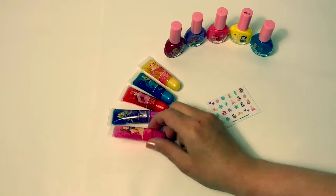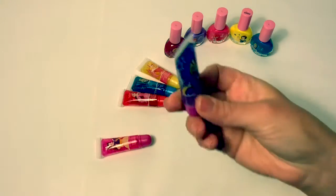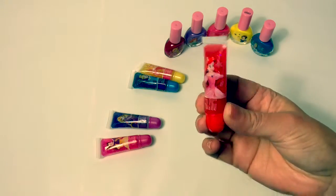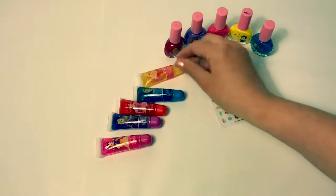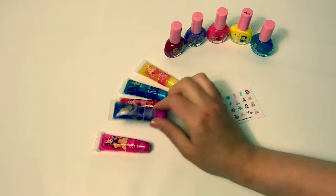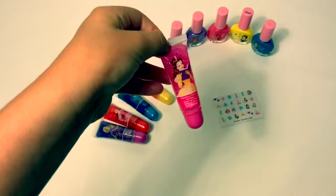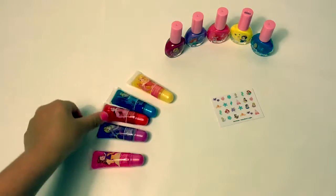Let's take a look at the lip glosses. Her flavor is strawberry. Rapunzel's flavor is grape. Ariel's flavor is cherry. Flavor is blueberry. Sleeping Beauty's flavor is bubblegum. My favorite flavor is the grape, which is Rapunzel. My favorite flavors are strawberry, blueberry, cherry, and grape.